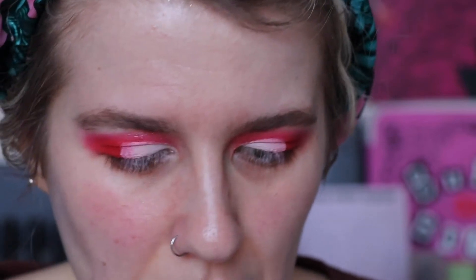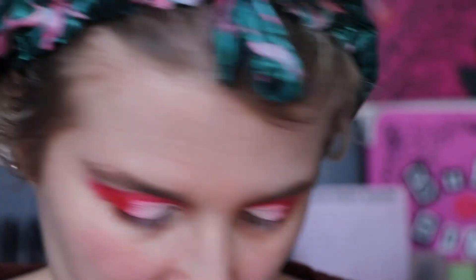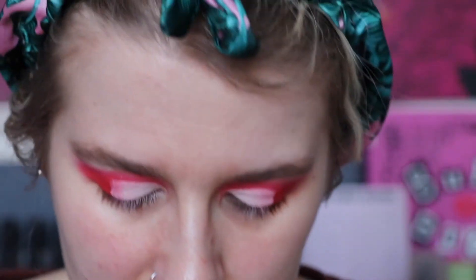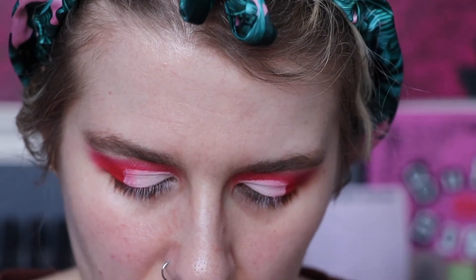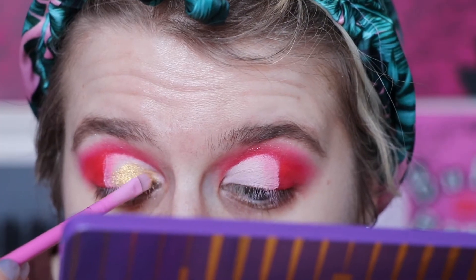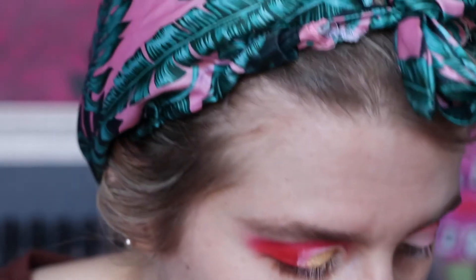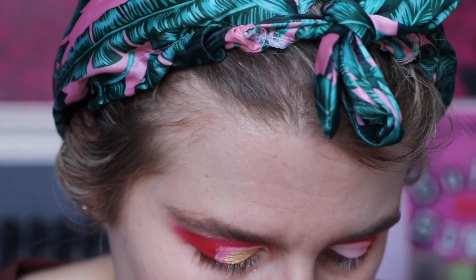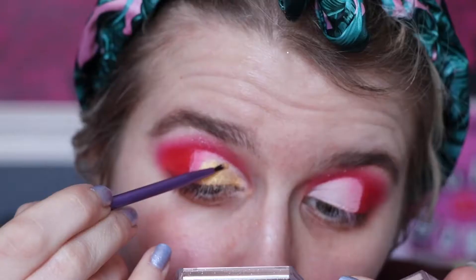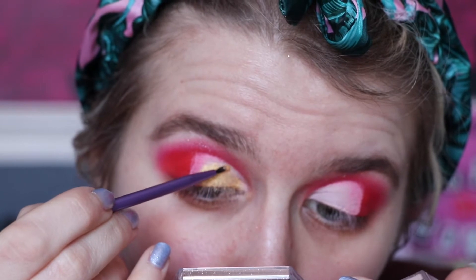Now I'm going to go back into the palette and take the gold shade, which is C2, on the Spectrum A16. I want a nice base before I go in with glitter because the glitter is on the chunkier side. When I get to the top edge I like to take a Real Techniques fine liner brush just so it's really nice and crisp.